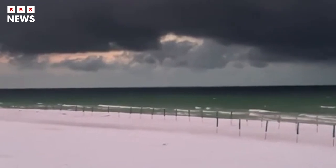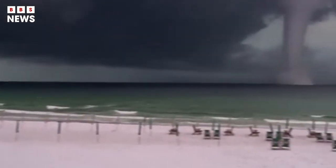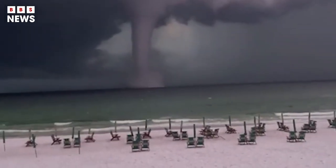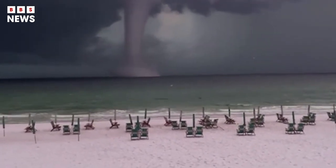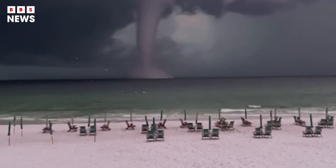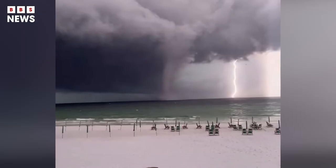A water spout is a whirling column of air and water mist, which forms when column clouds grow rapidly. They can rise hundreds of feet into the air and have been referred to as tornadoes on water.